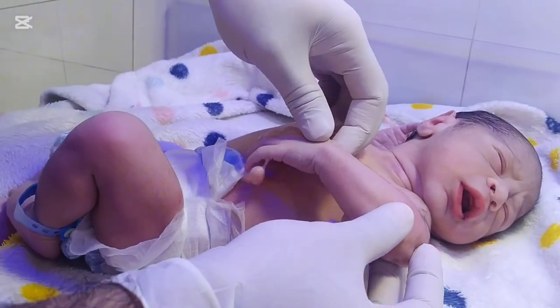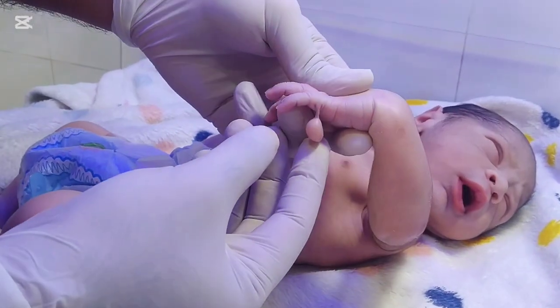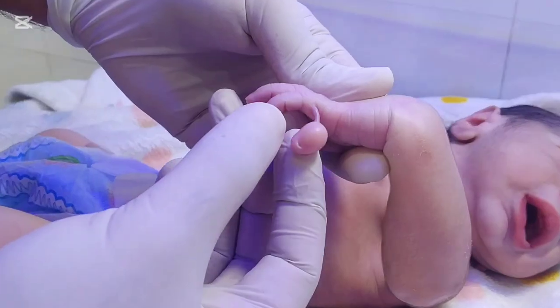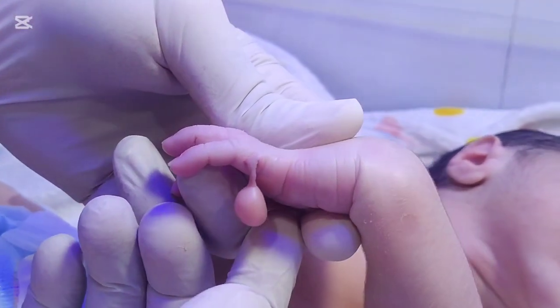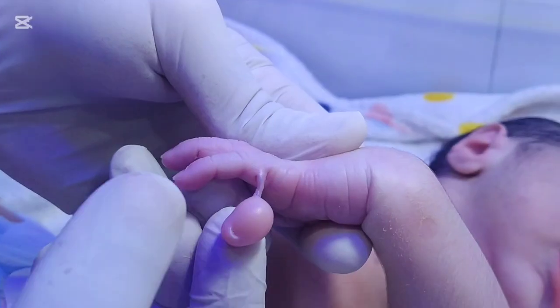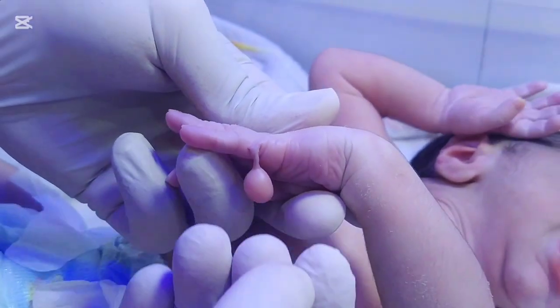Polydactyly is derived from the Greek words poly, meaning many, and dactylos, meaning fingers or toes. It refers to the presence of one or more extra digits on the hands or feet.